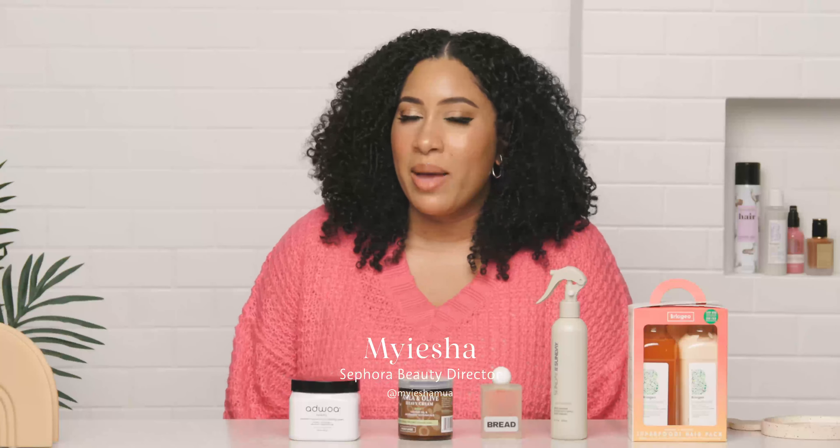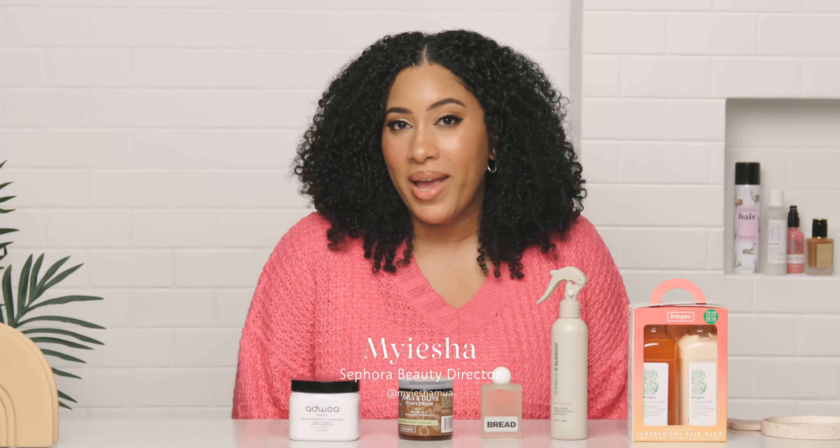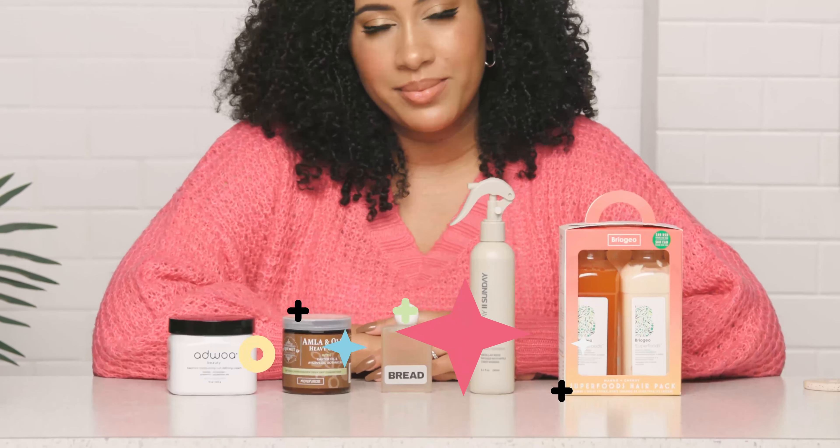Hi, my name is Mayesha and I'm a Sephora beauty director. Today's video is all about black-owned hair brands, which I think is really exciting because it's really nice to walk into a store and have lots of choice for my particular hair type. The cool thing about these brands is that anybody can use them — you might have different application styles if your hair is finer or straighter, but they're really great hydration products because kinkier, curlier hair needs all the hydration.